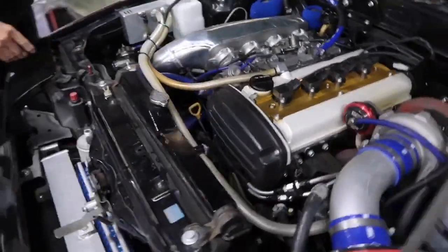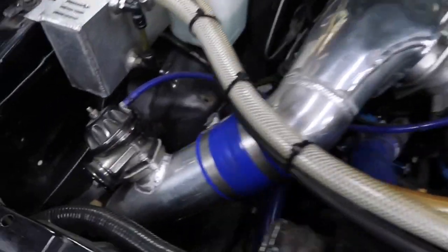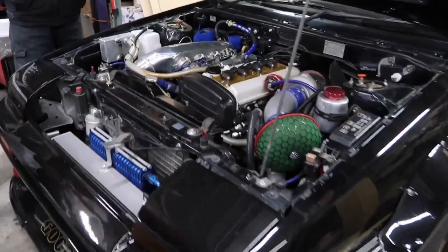20-valve turbo. Whoa. Look at the size of this thing — look at the big turbo. This is crazy, this is beautiful.